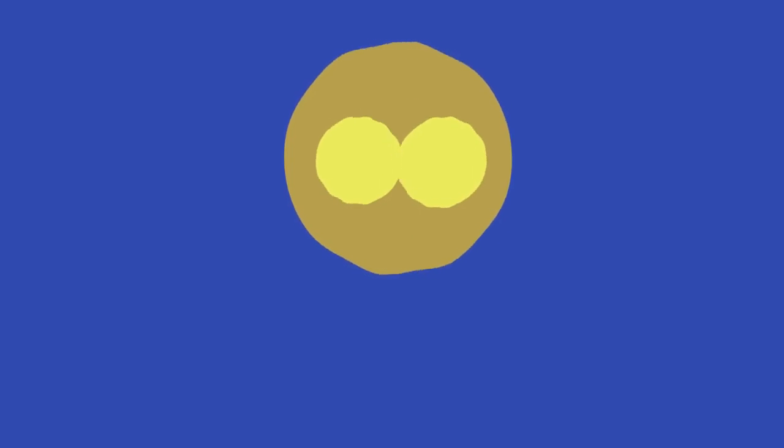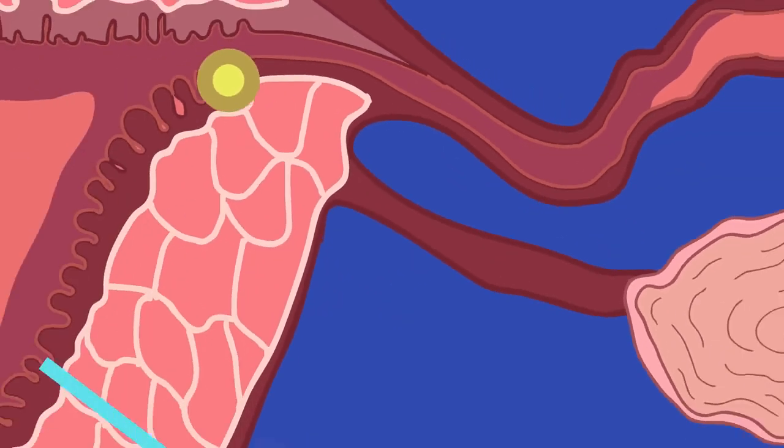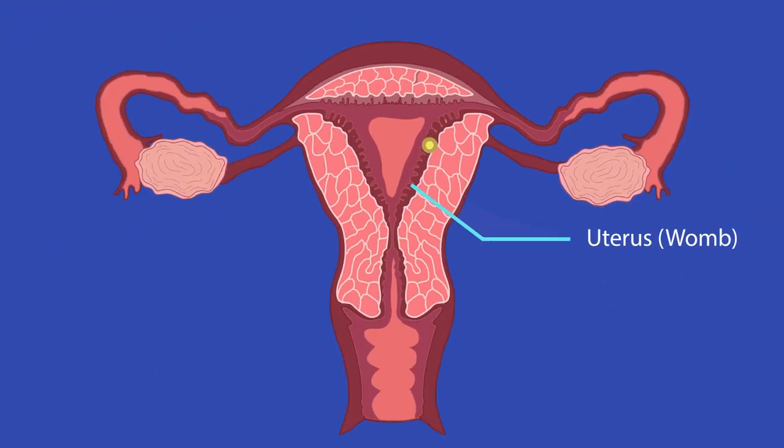The fertilized egg, called a zygote, will start to divide. On reaching the uterus, this cluster of cells will settle into the lining.